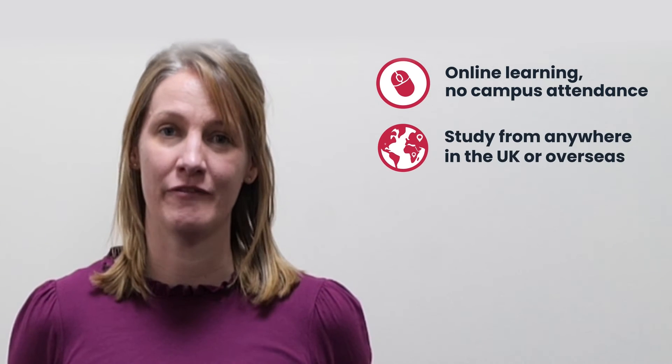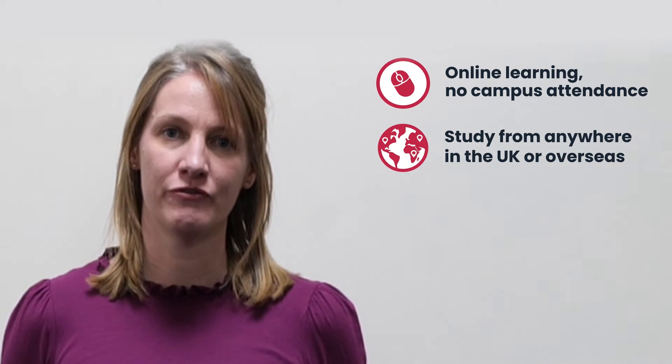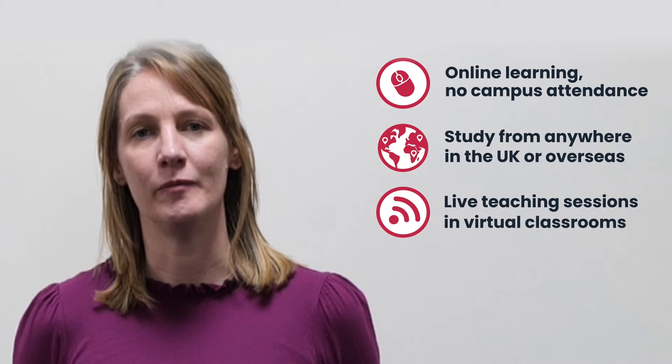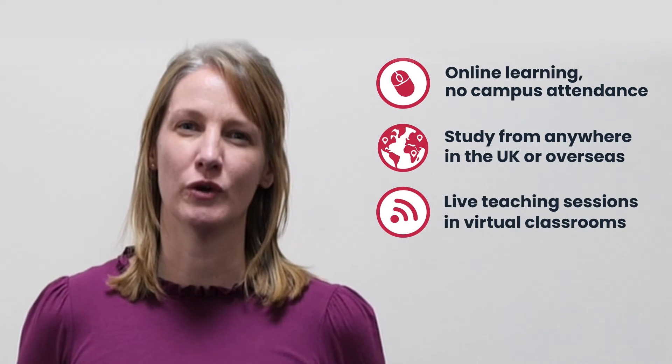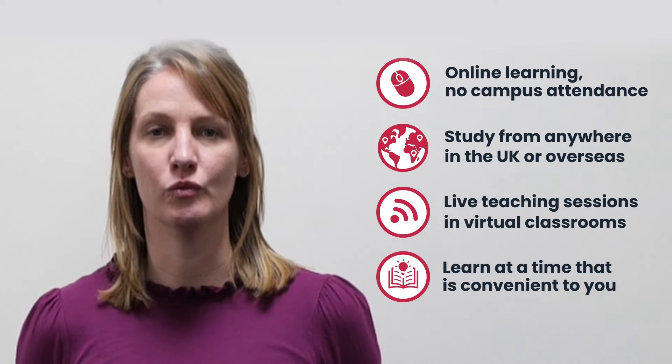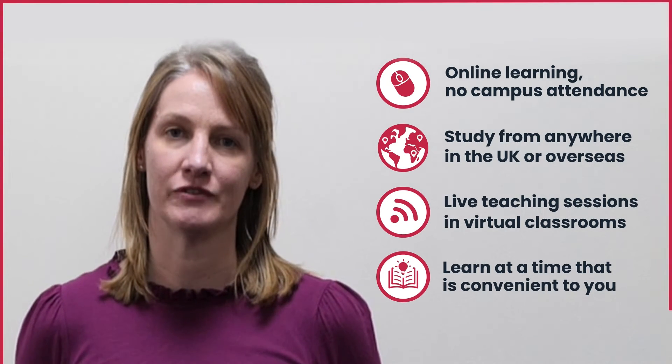The programme is delivered entirely online, which means students are able to study from wherever they're located in the UK or indeed abroad. We use a mixture of delivery styles — some sessions are delivered live in a virtual classroom, and other times we teach asynchronously, with learning activities for you to complete online at a time convenient for you within that week of activity.